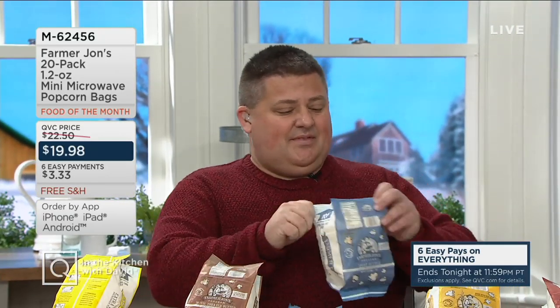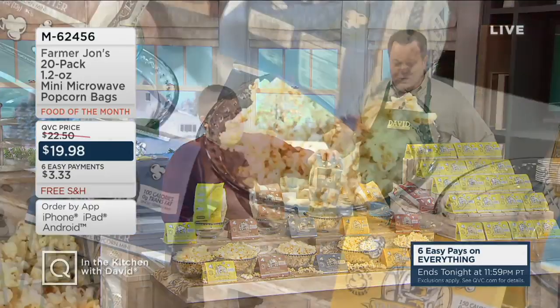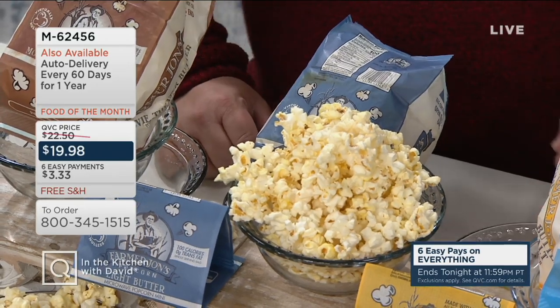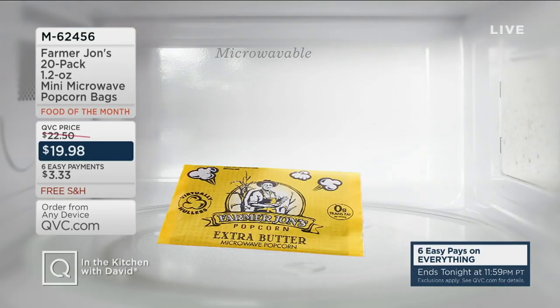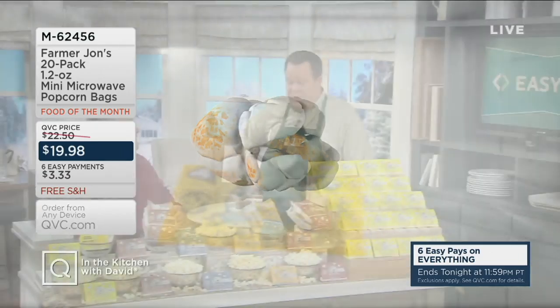Since we kicked off the Food of the Month, over 25,000 of these have been ordered. Each bag of this popcorn, depending on what flavor you choose, is 150 calories — except for the light butter, which is only 100 calories for the whole bag. Everyone should remember, even though the bags are smaller, this is virtually hull-free popcorn. Farmer John invented a hybrid where during the popping process, that outside hull just shatters into tiny pieces, leaving virtually no big chunks to get stuck in your teeth.